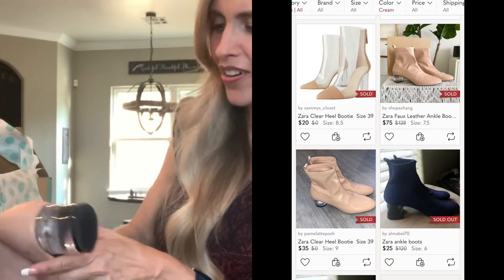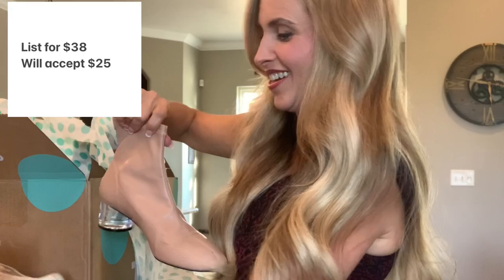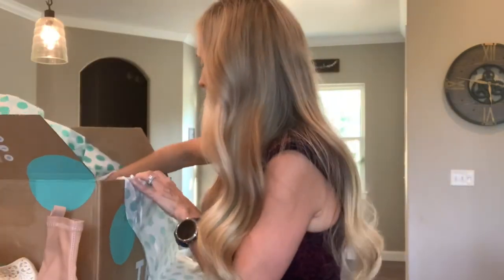It's Zara! Oh cool — Zara. Maybe these will do well. Awesome. I will research those and find out. I'm pleased with those.